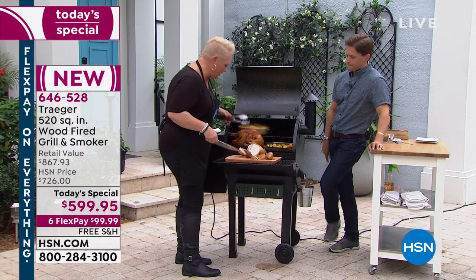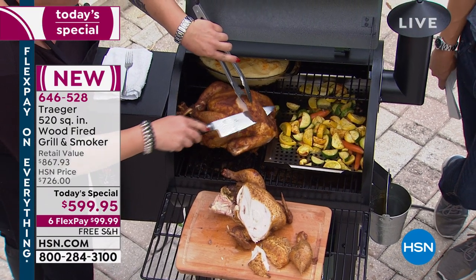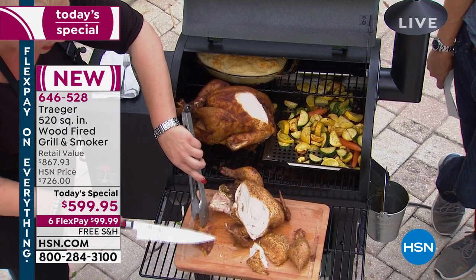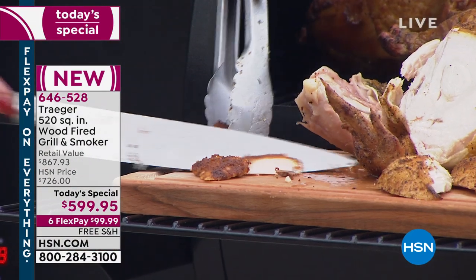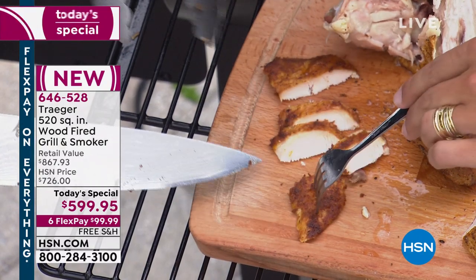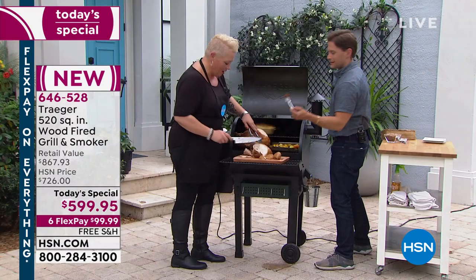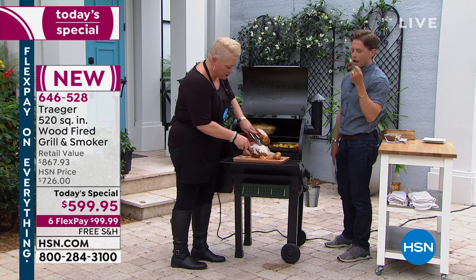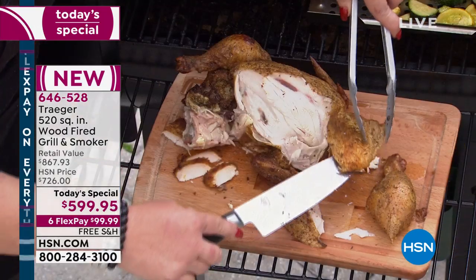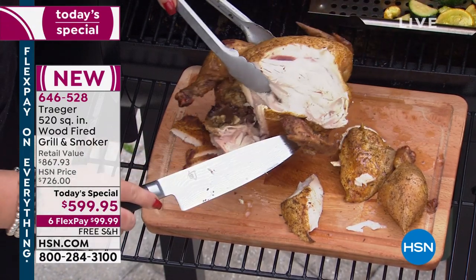We've got this beautiful turkey up here. One of the things I love — we fight at our house for the skin. Look at how succulent and juicy it is, with that skin all rendered out, with all that delicious, fantastic wood-fired flavor. Can you imagine having your whole family around? Look at that pool of juices — Traeger juicy goodness literally just dripping everywhere. And the best thing is she did not turn on her convection oven inside; she's not running her countertop for her sides. She's got cheesy potatoes, grilled zucchini and carrots — she's got the entire meal inside.